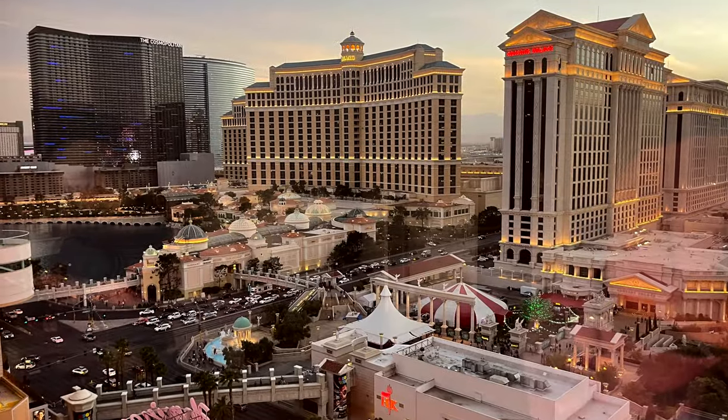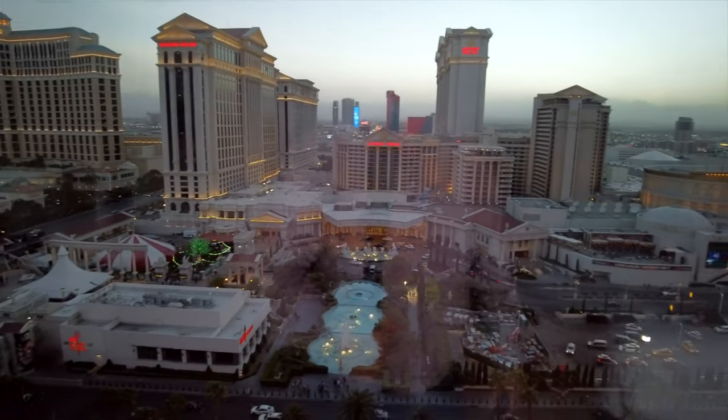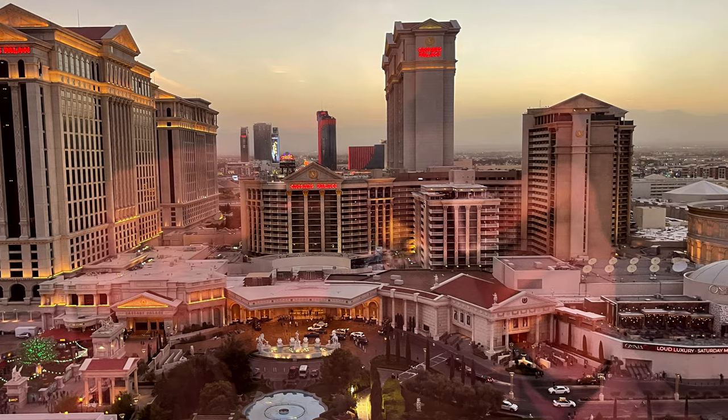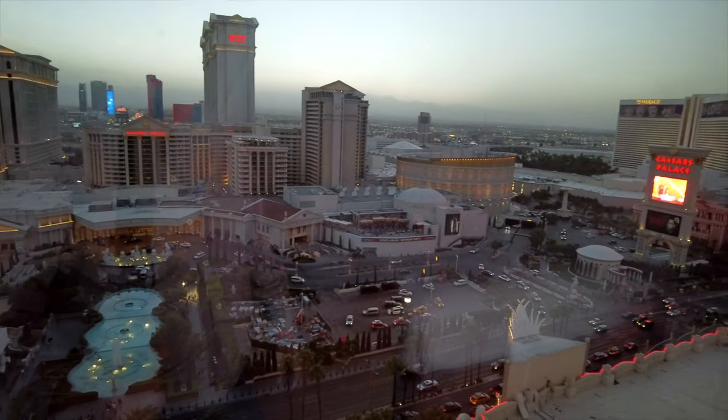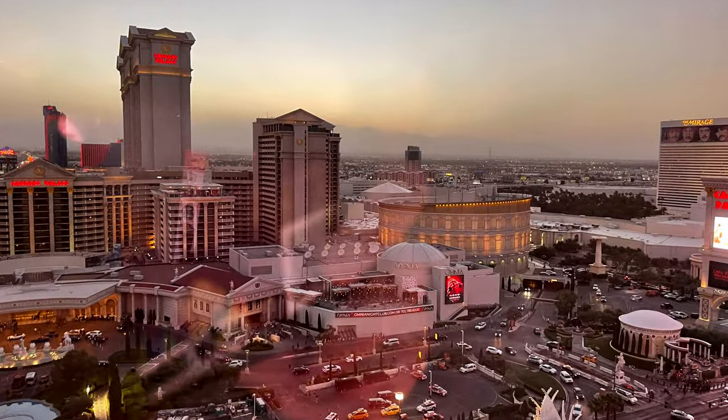In the past, we always had a view of the flamingo habitat, which is a very nice view. But we had no idea the strip view was this nice — we'll be requesting it in the future.